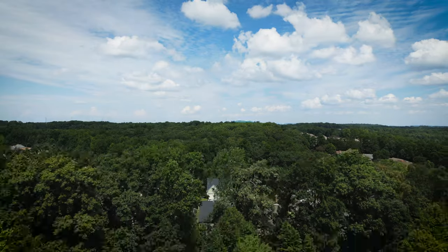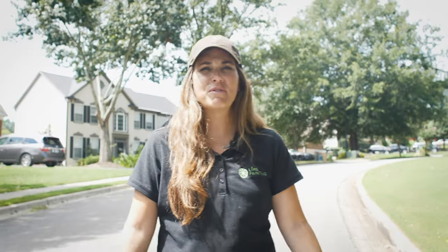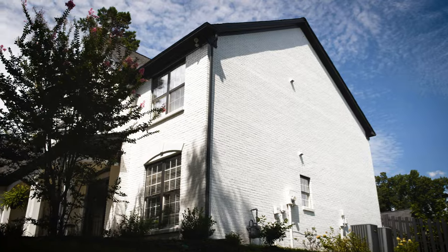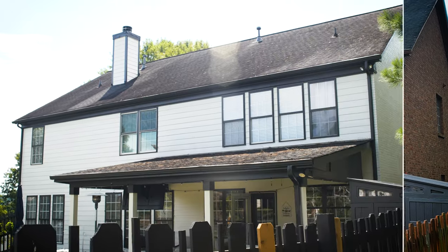Welcome to the beautiful neighborhood of Long Lake in North Atlanta, Georgia. We had the pleasure of servicing this beautiful traditional southern-style home. The owner wanted to transform the red brick into a whole new fresh, more modern look, so we consulted, went over a few things, and picked out some colors.